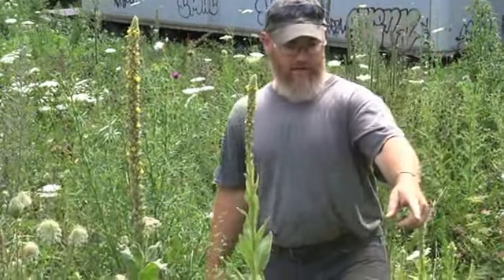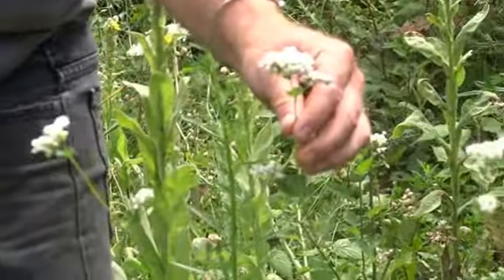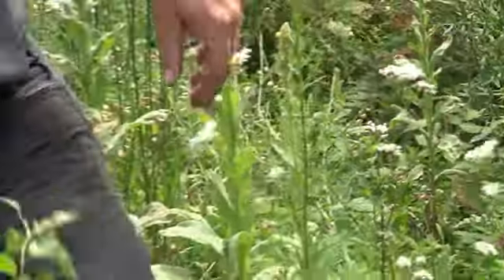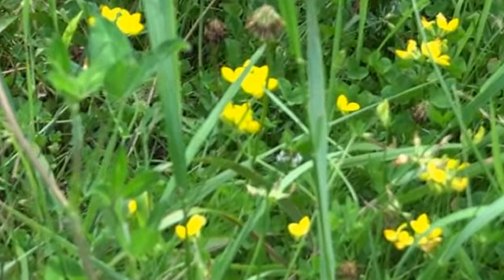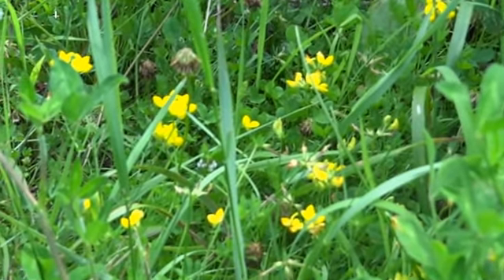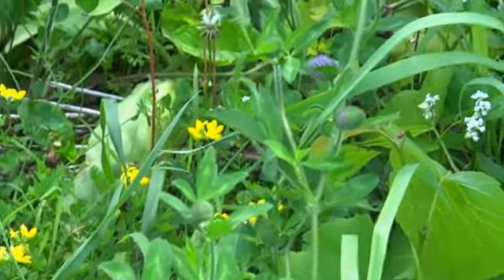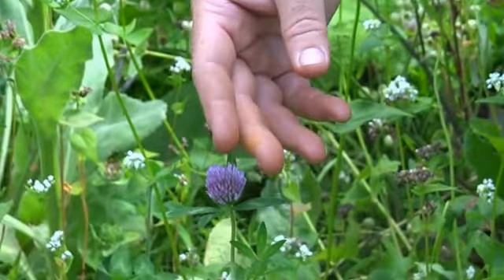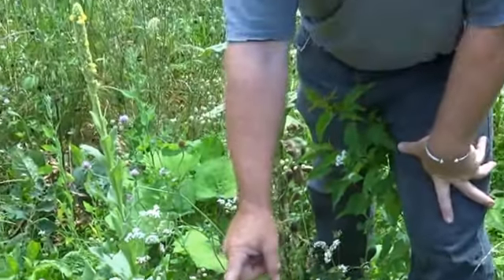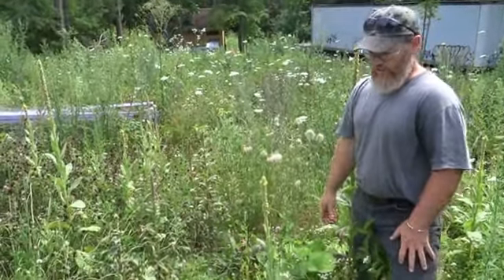This is buckwheat from last year — this was a field of buckwheat. This yellow plant down here is bird's foot trefoil, a very good bee plant. Red clover is used medicinally and bees do work it, although more bumblebees because it's a little big for honeybees. My honeybees prefer Dutch white clover, which I do grow.